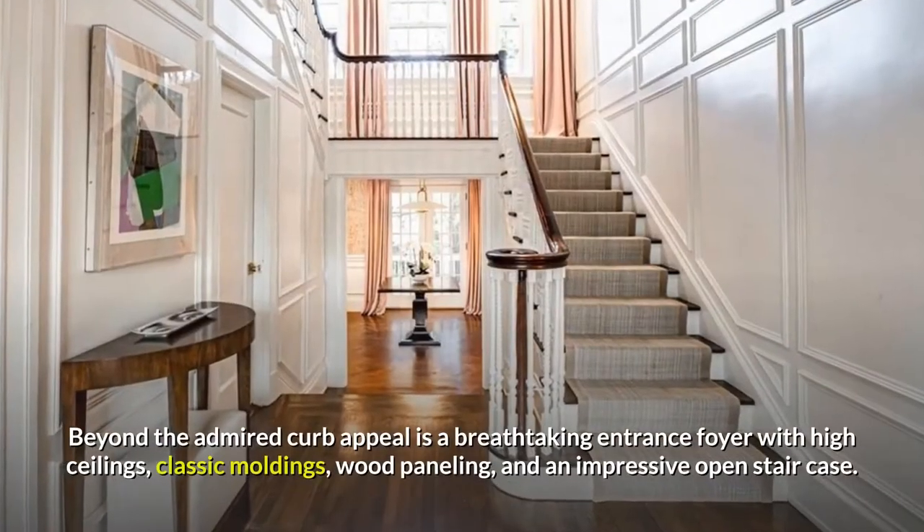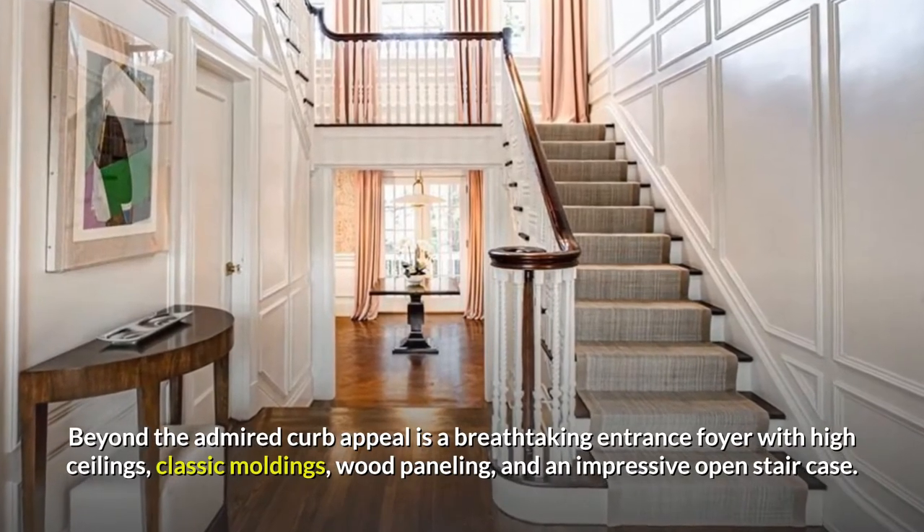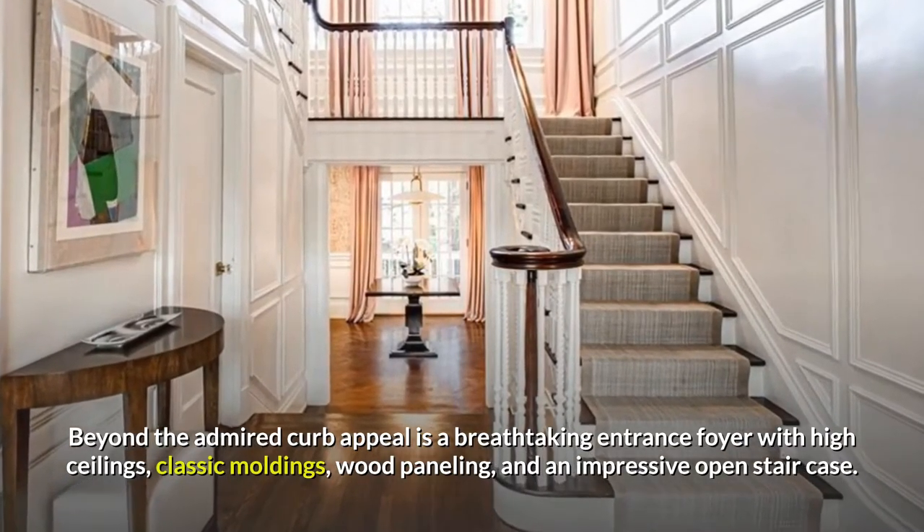Beyond the admired curb appeal is a breathtaking entrance foyer with high ceilings, classic mouldings, wood panelling, and an impressive open staircase.